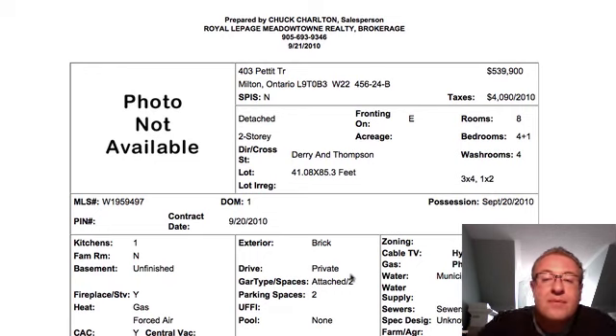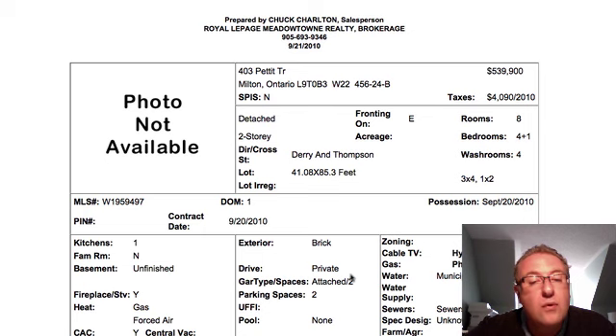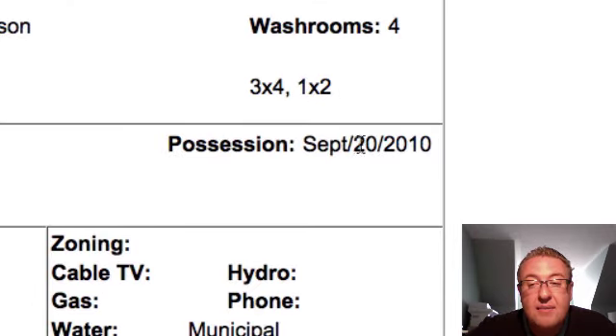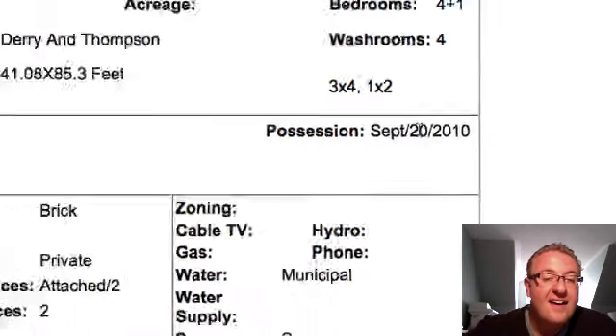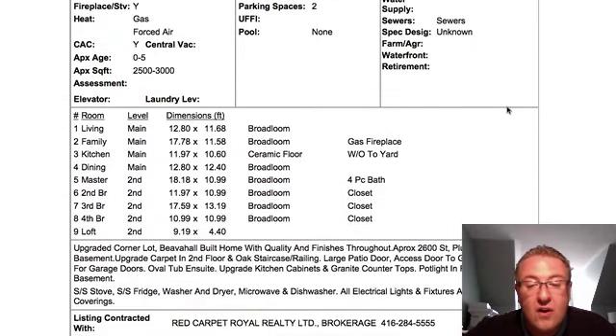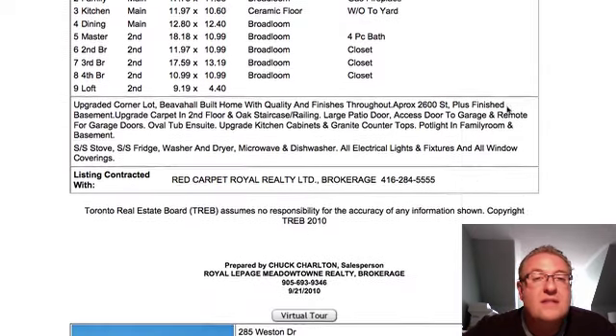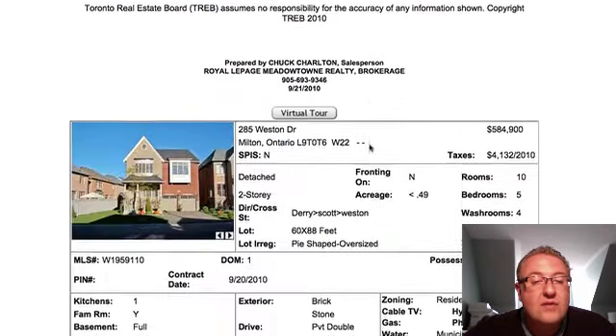Pettit is at $539 — four-bedroom, one-washroom, about 2,600 square feet, 41 by 85 foot lot. Not bad — kind of standard for a corner. Possession is September 20, 2010, so it looks like they figured that was yesterday and they're looking for someone to buy it yesterday, as silly as that sounds. No hardwood in here. I think at $540, you've really got to bring the goods if you're only 2,600 square feet.